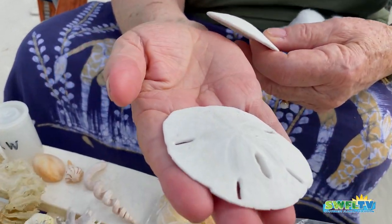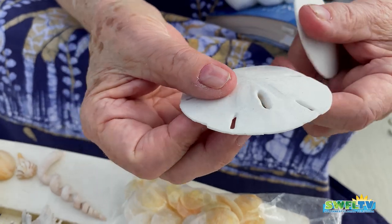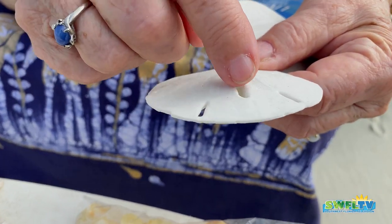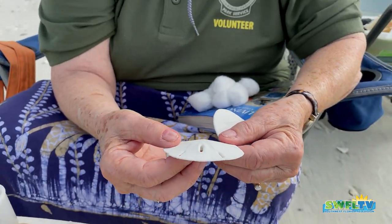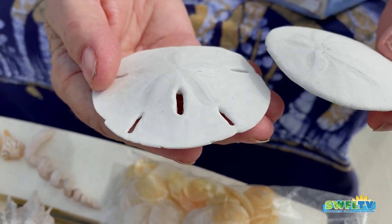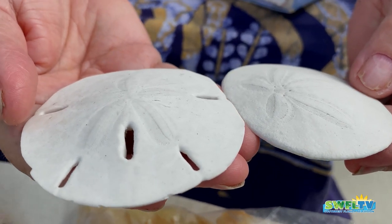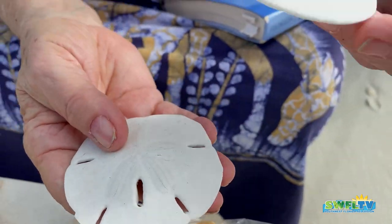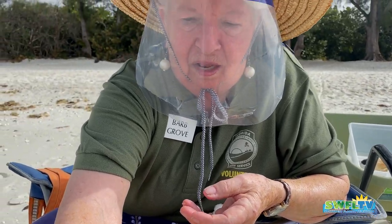Baby moons — everybody sees this one. And if you crack it open, there will be five little doves that come out. But here's one that doesn't have any. This is a pancake sandal — no holes. A pancake sandal has no holes. There are different kinds of sand dollars, and you won't see too much of that kind.